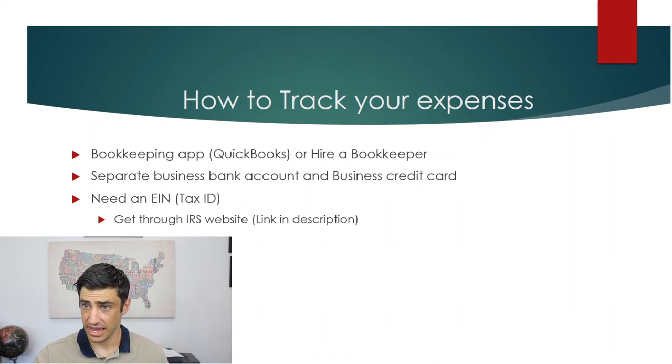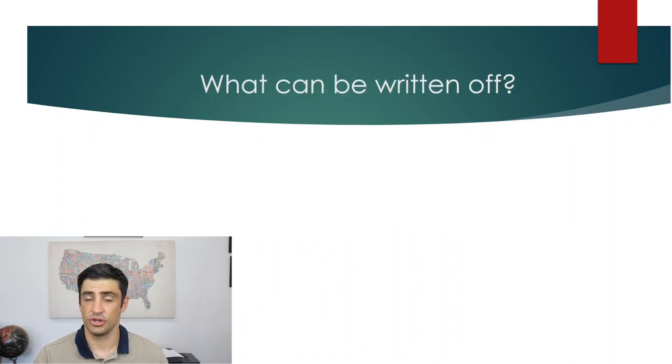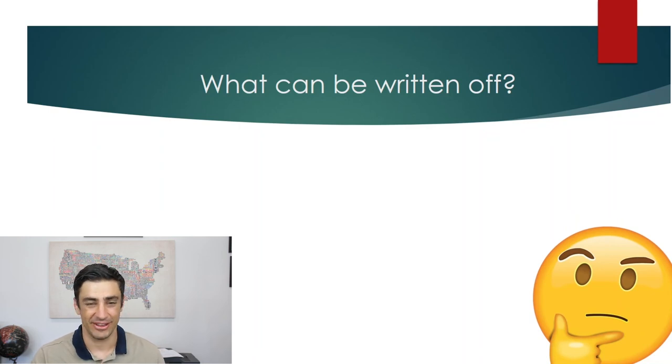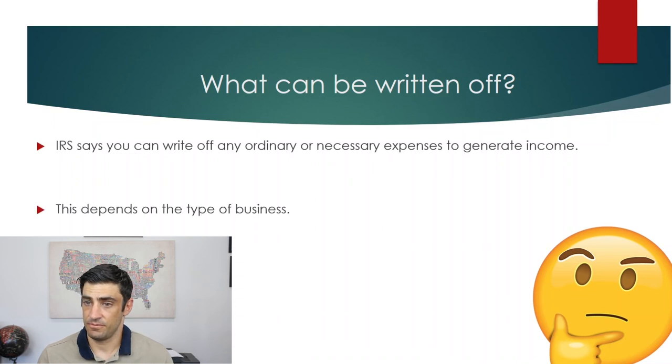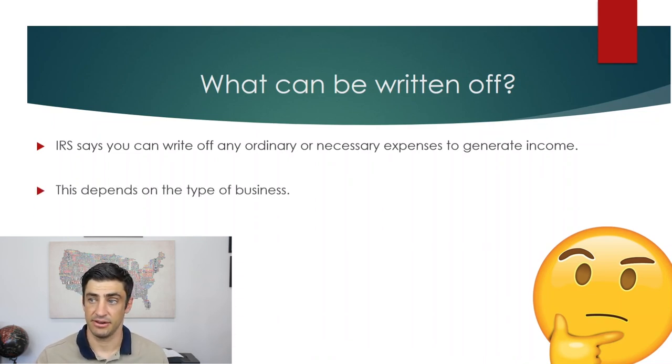The next logical question is: what can be written off? That's the golden question I get all the time from clients. What the IRS says is that you can write off any ordinary or necessary expenses to generate your income. They keep it open-ended and gray because it depends on the type of business.